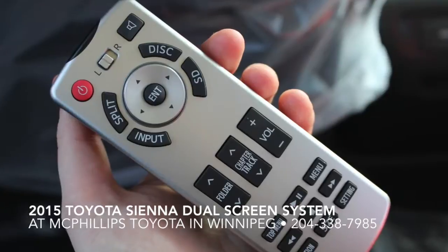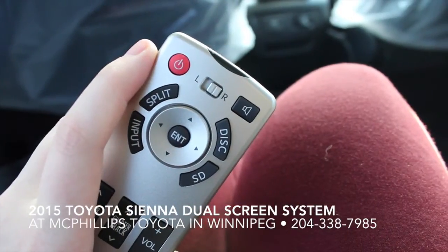This remote is great. As you can see, there's a switch at the top to switch between the left and right screen, so you can use the remote to control both channels of the Blu-Ray split-screen system.